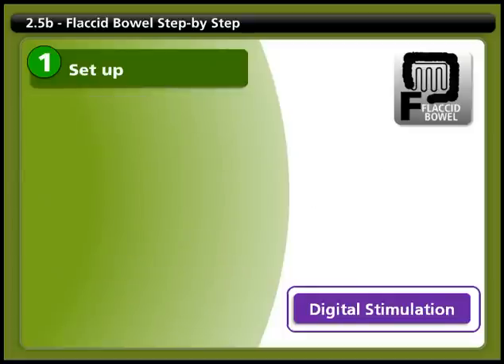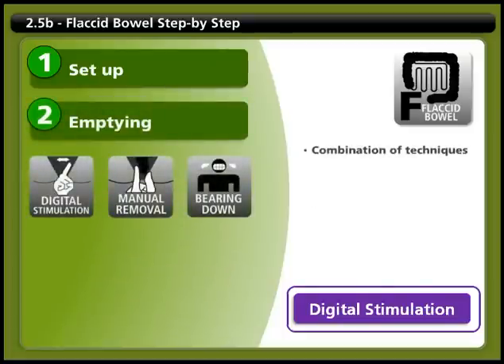Step 2: Emptying. You may use a combination of techniques to empty your bowel, including digital stimulation, manual emptying, bearing down, and changing your position. Use digital stimulation with a gloved, well-lubricated finger to start the bowel movement. To keep stool coming, repeat digital rectal stimulation every 5 to 10 minutes as needed until all the stool has passed. For more information on how to do digital stimulation, click on the link.